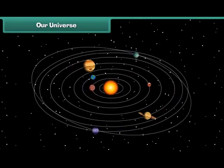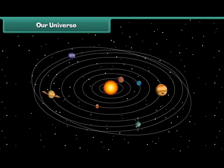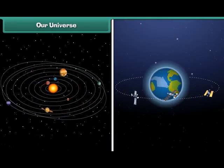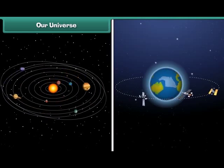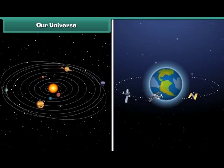Friends, all that we see in the sky is just a part of the universe. There are many stars, planets and satellites in the universe. They all appear to be very small, though they are too far from us, but actually they are very large in size.